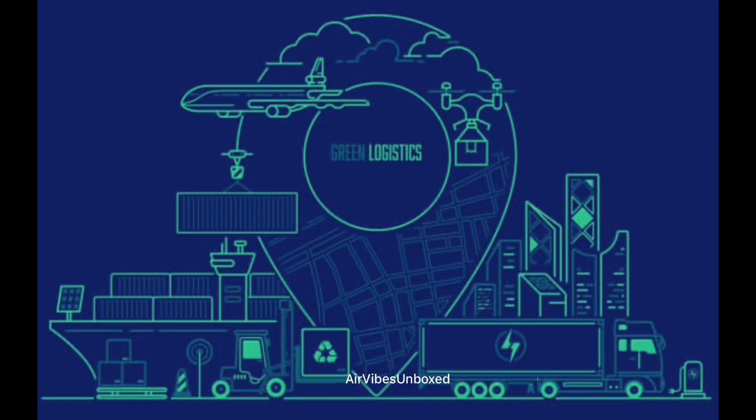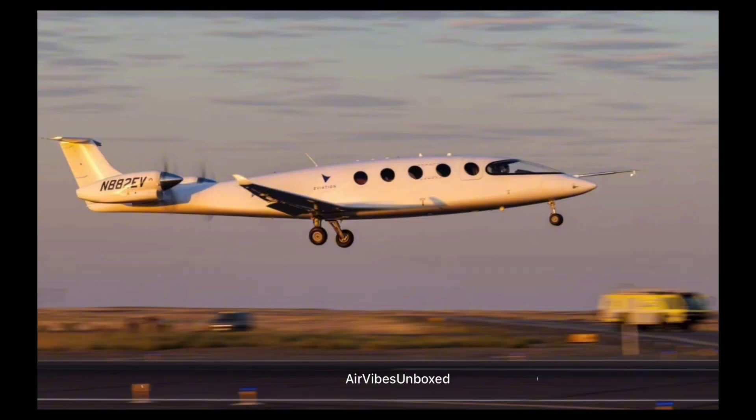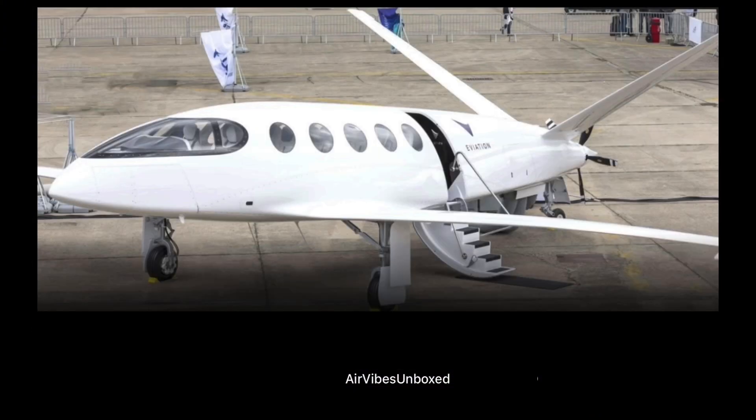Several companies are leading the charge in developing electric aircraft. One of the frontrunners is Eviation, an Israeli company that has created Alice, a fully electric commuter aircraft designed for regional flights. Alice can carry up to nine passengers and is expected to have a range of 440 nautical miles on a single charge. Its sleek, futuristic design and quiet operation are just glimpses of what the future holds for electric aviation.